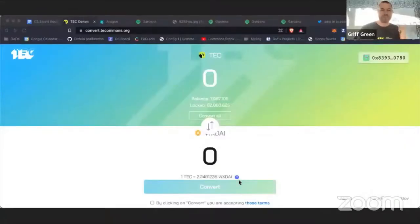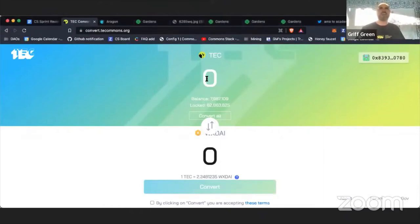Welcome to the 31st sprint review — very excited to show off all the craziness that happened this week. This sprint has been probably one of the most important sprints in Common Stack history, because we launched our first commons. Along with that launch, we have our first augmented bonding curve live, and it's a really beautiful thing to see.